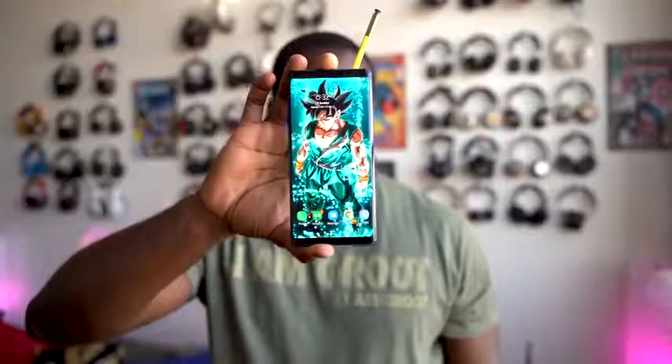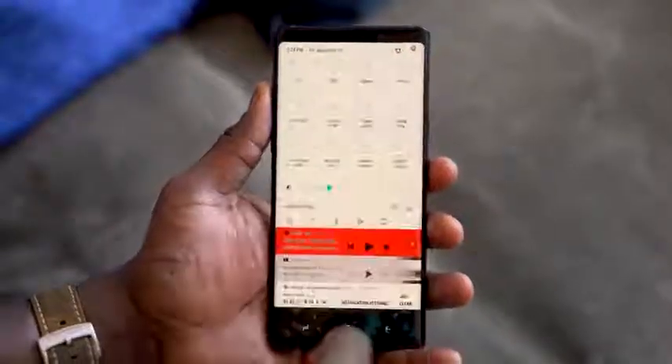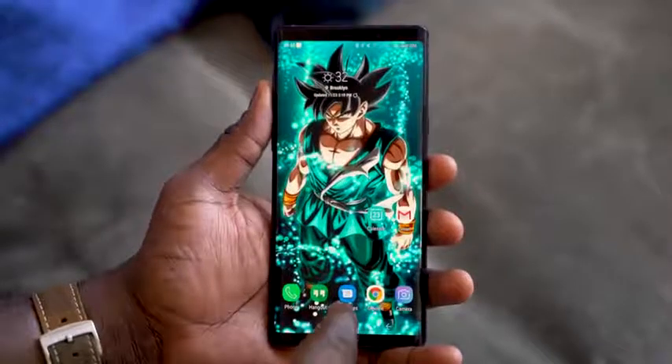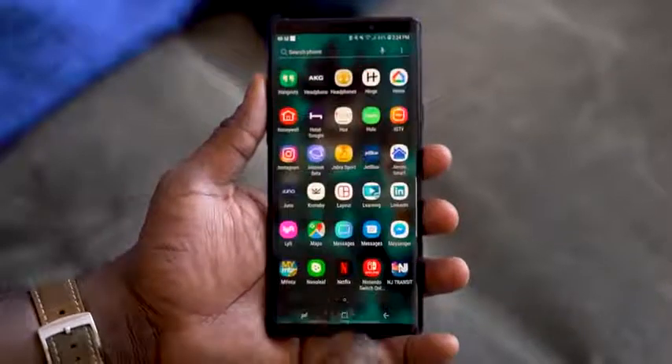Battery life is one of the biggest things for me. I'm a heavy phone user — I wake up in the morning and start working from my bed using my Galaxy Note 9. Because of that 4000 mAh battery, this thing lasts much longer. For a moderate user, it would last the whole day with ease. For me, it's about 15 hours, and I tend to turn on power saving mode around 3 p.m. to extend it a little bit longer.